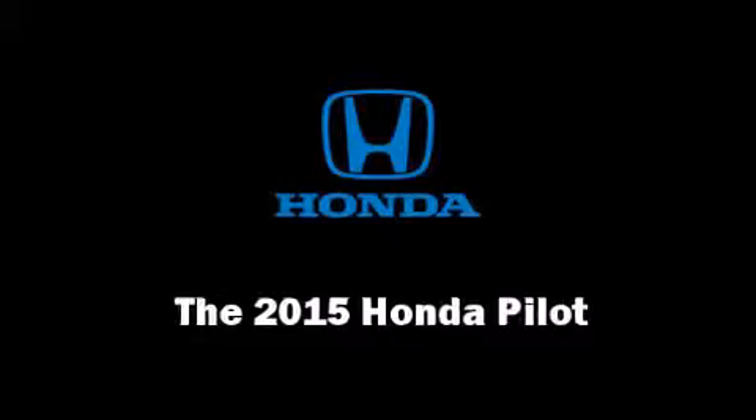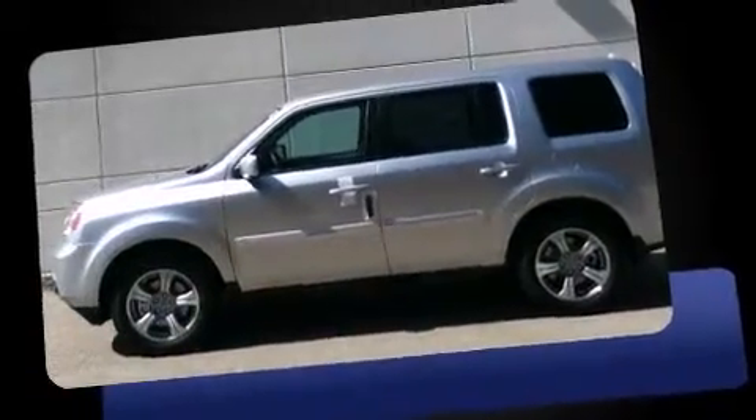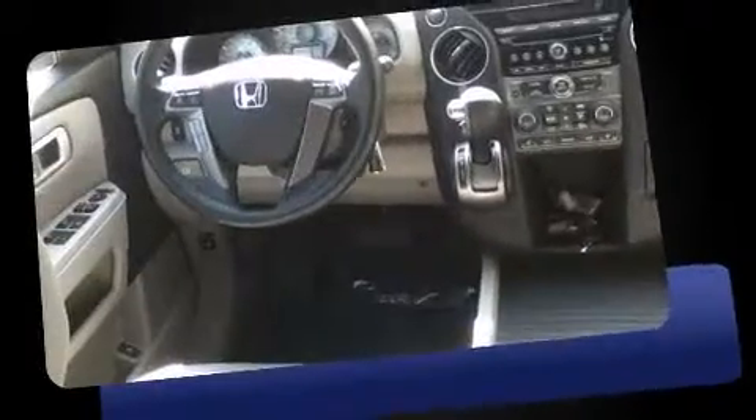Take command of the road in the 2015 Honda Pilot. A 3.5-liter V6 engine pairs with a sophisticated 5-speed automatic transmission, providing a smooth and predictable driving experience.